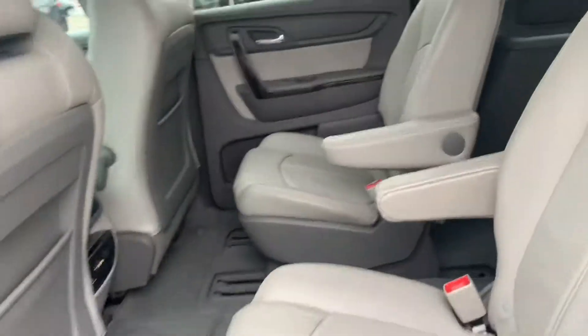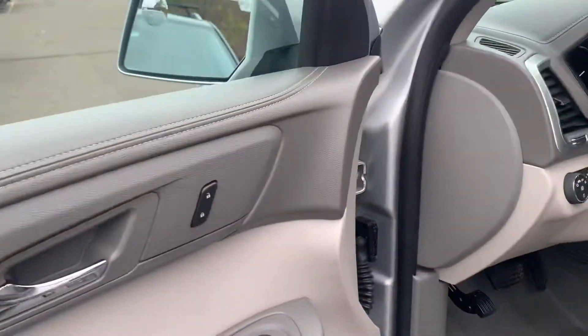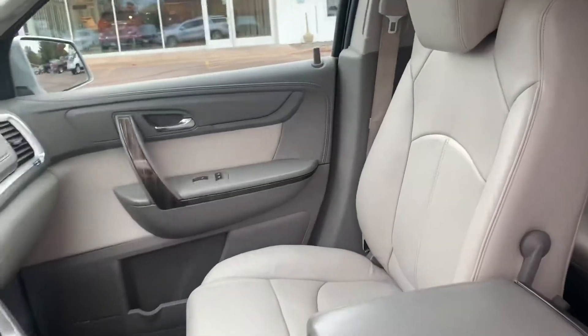I'll open up the back here so you can see. Very nice — it seats 7. It has a DVD player and heated seats. As you can see, very nice. Backup camera.